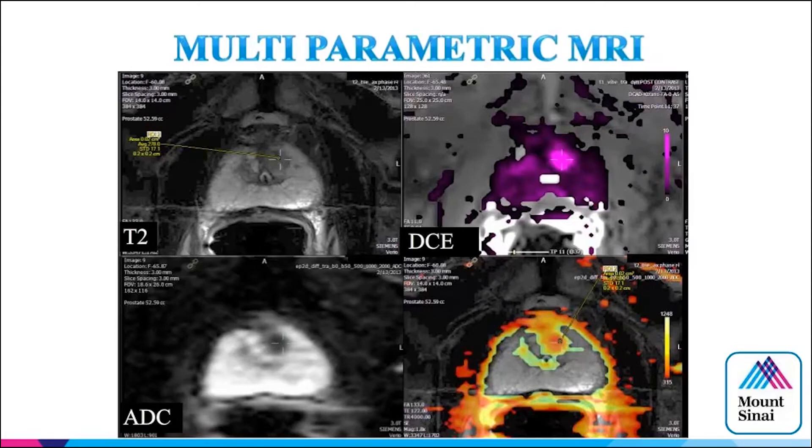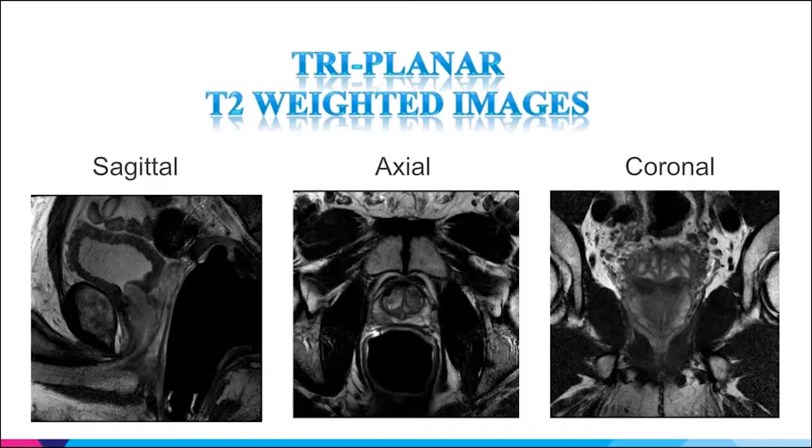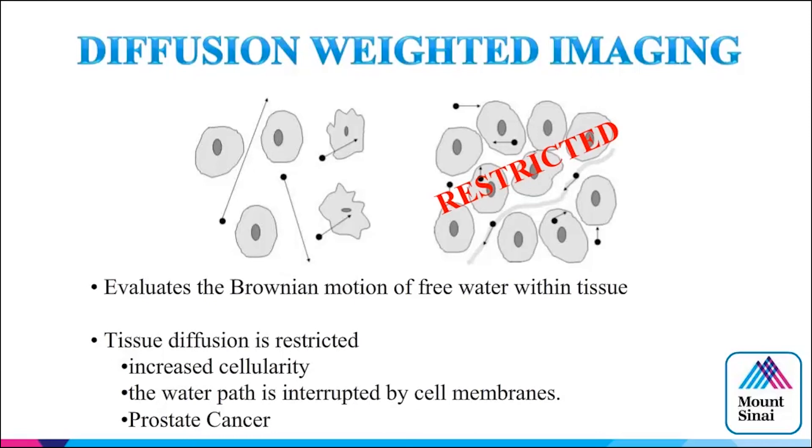A multi-parametric MRI has 10-11 sequences, but the workhorses are T2, dynamic contrast-enhanced MRI, and ADC maps. T2-weighted images are the anatomical sequence. There's a performance advantage with higher field strength, but acceptable images are possible with 1.5T and an endorectal coil. Diffusion-weighted imaging is about how water moves — if cells are tightly packed, movement is more restricted, and the imaging picks up on this to create a picture.